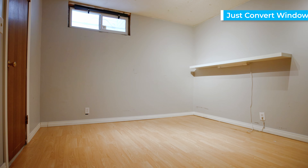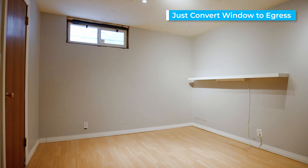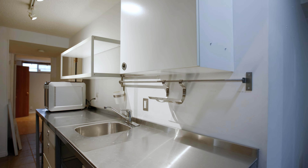The basement level is finished off with a fourth bedroom, a wet bar, laundry, and a full bath.